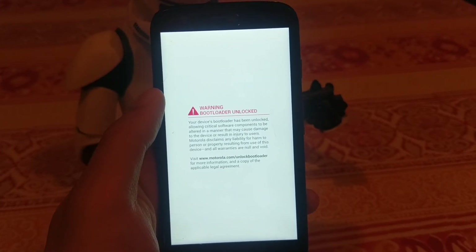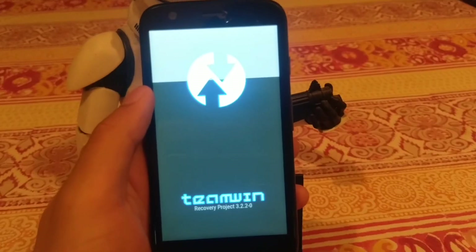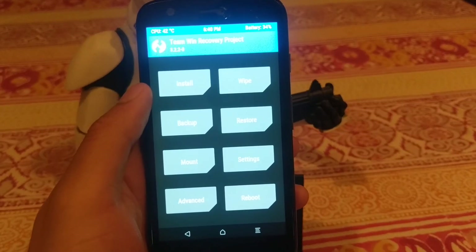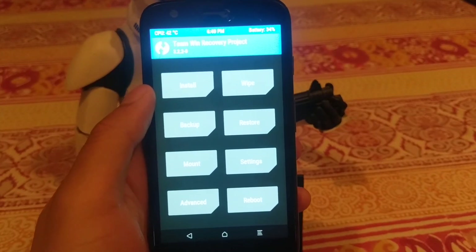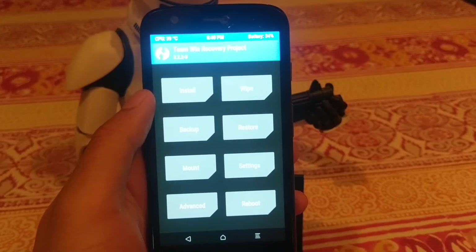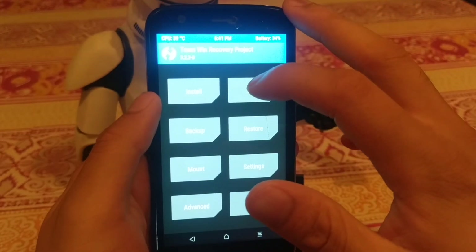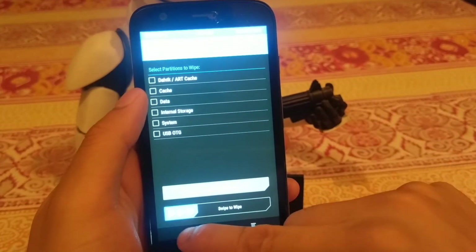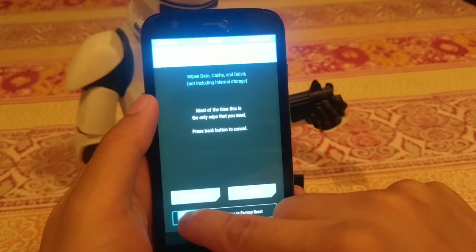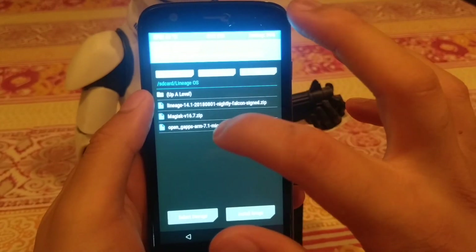I've done a video on how to unlock the bootloader on Motorola phones like the Moto G and Moto X, which also covers how to flash a custom recovery. This is what that custom recovery looks like. To flash this ROM, first go to wipe and drag across to wipe all your user data — you don't need to go into advanced wipe.